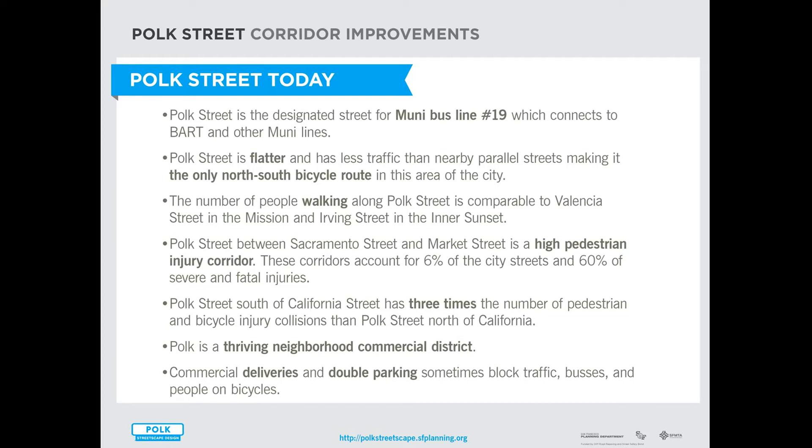Polk Street is a thriving commercial district, and we want to improve safety on Polk to attract more people to this great commercial corridor, and also to build on and enhance that vibrancy.